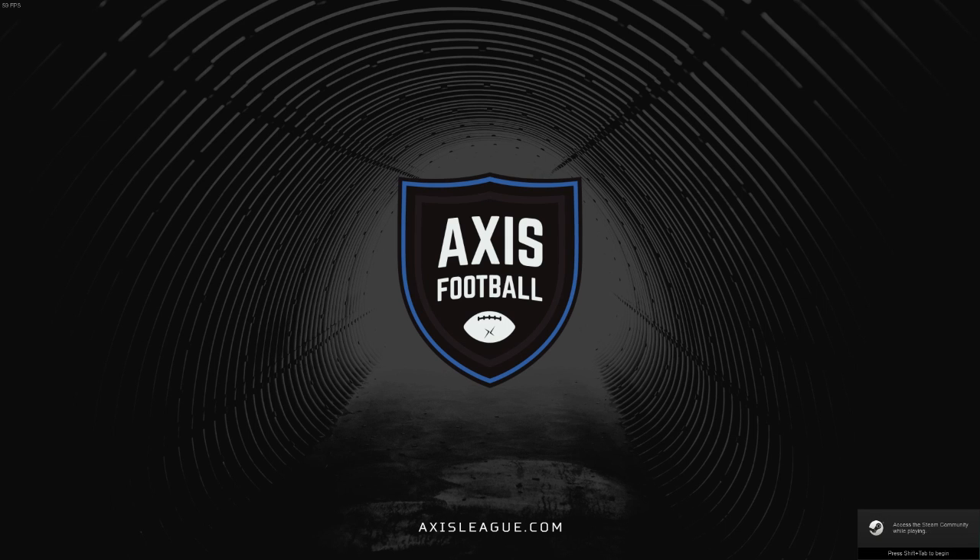Axis football, your game, your team, your way.